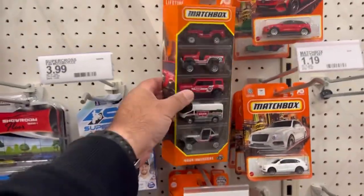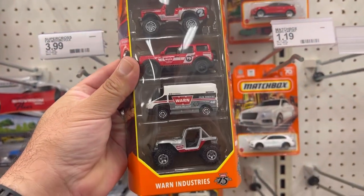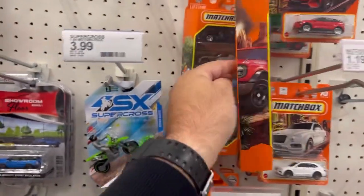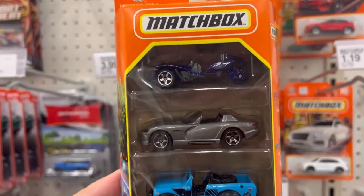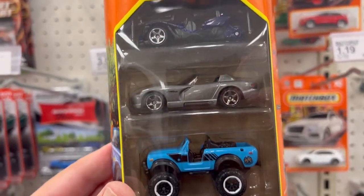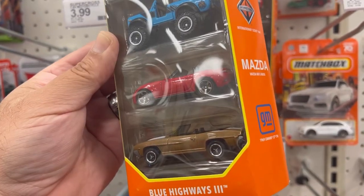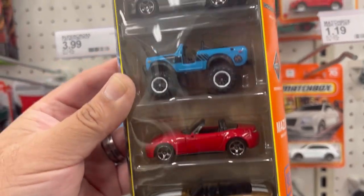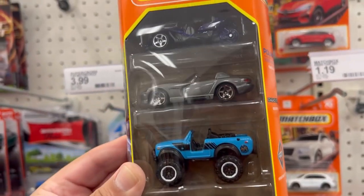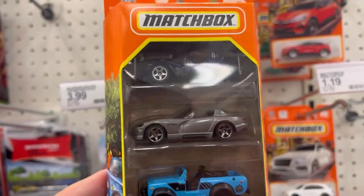A bunch of peg warmers here. Here's your new five-pack. Check out that Viper — that was really nice, man. The star of the show is the 1969 GMC. The moss is pretty cool. The International Scout with that Viper — man, that Viper is killer.